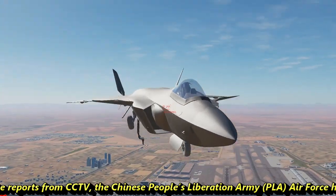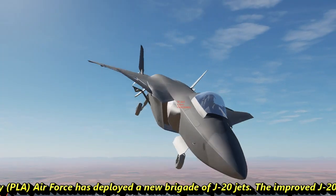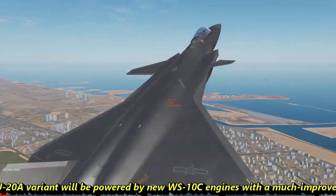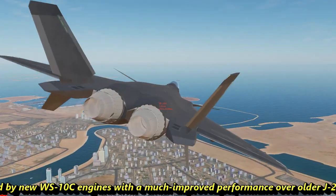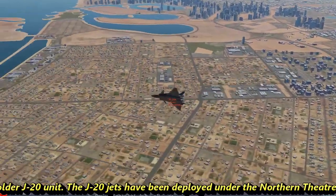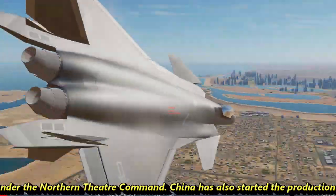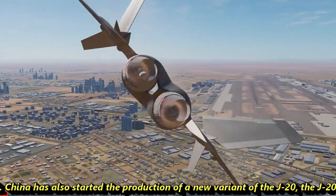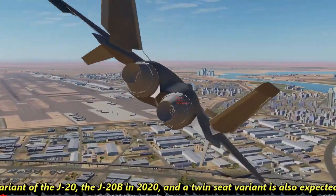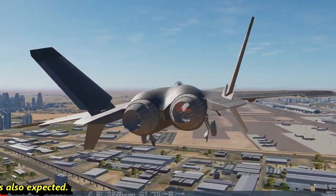As per reports from CCTV, the Chinese People's Liberation Army Air Force has deployed a new brigade of J-20 jets. The improved J-20A variant will be powered by the new WS-10C engines, with much improved performance over older J-20 units. The J-20 jets have been deployed under the Northern Theater Command. China has also started production of the new J-20B variant in 2020, and a twin-seat variant is also expected.